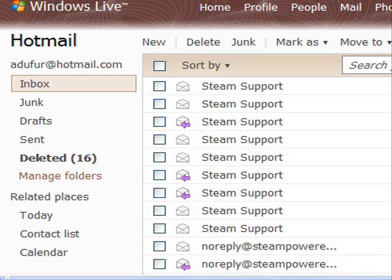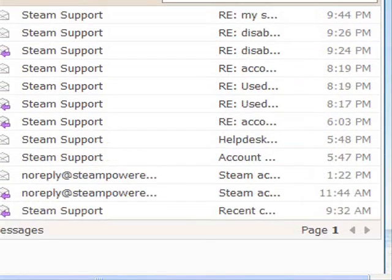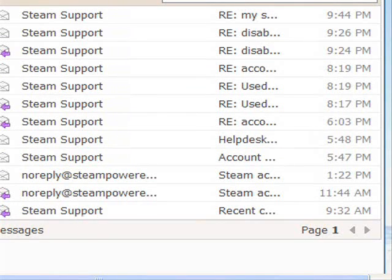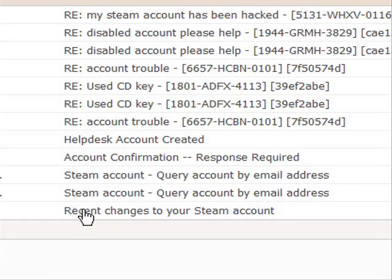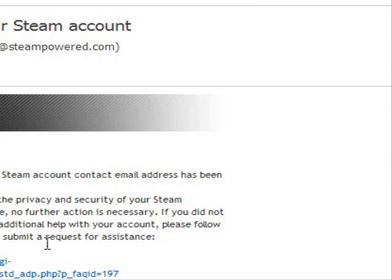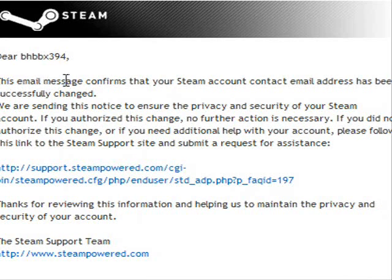Here's how I know — because I got this warning. I go down to the bottom of my list and it says Steam Support. It says Steam Report. It says: 'Dear BeachPBX394, your contact email address has been changed.'